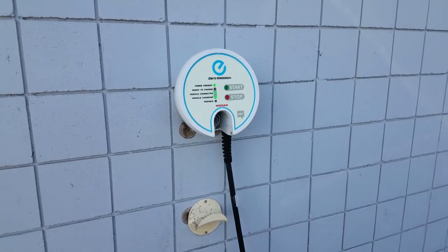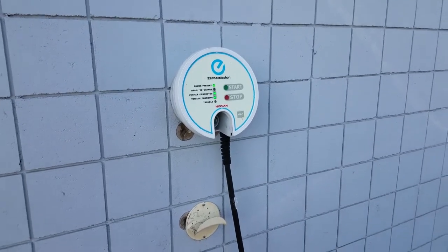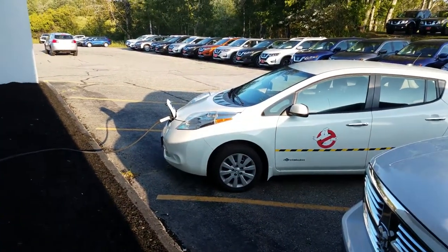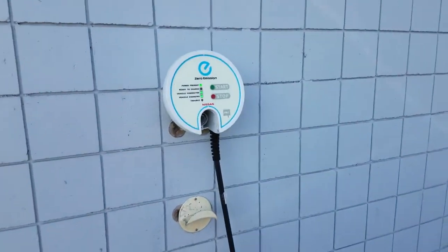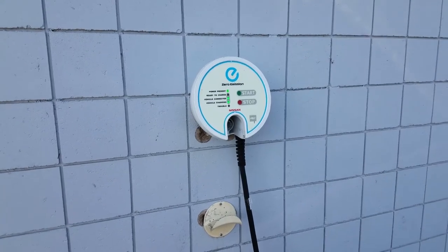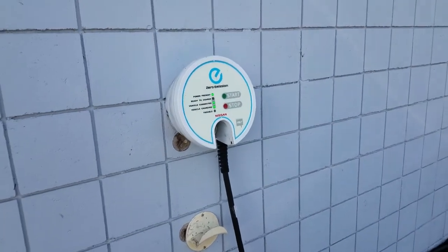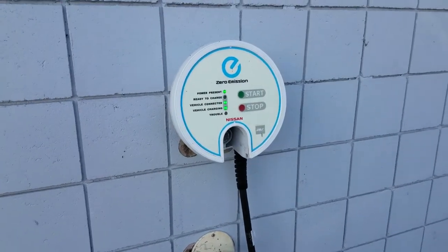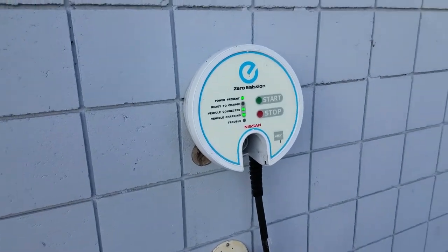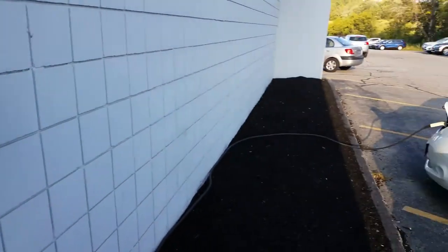I'm currently at my dealership and they have several level two destination chargers — I'm hooked up to the one on the side of the building. One thing to keep in mind is that not all level twos are created equal. Some level twos provide up to 30 amps, some are only 24 amps, and then there are some that are even higher — 40 and 50 amps — and I'll explain in a moment why that's important.